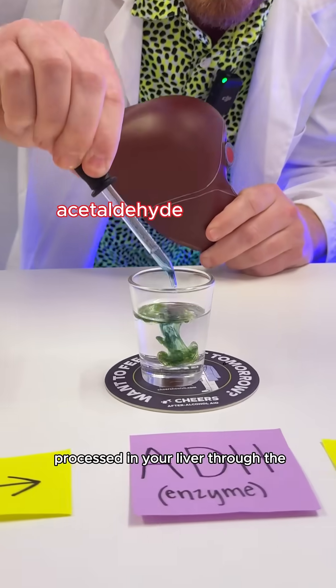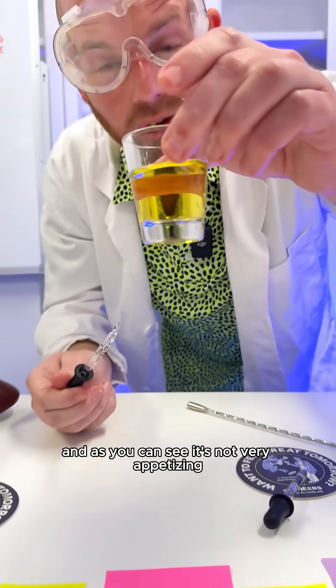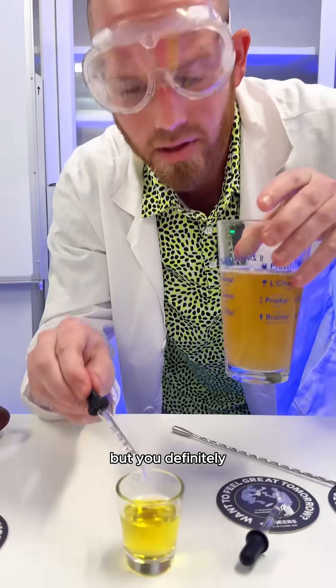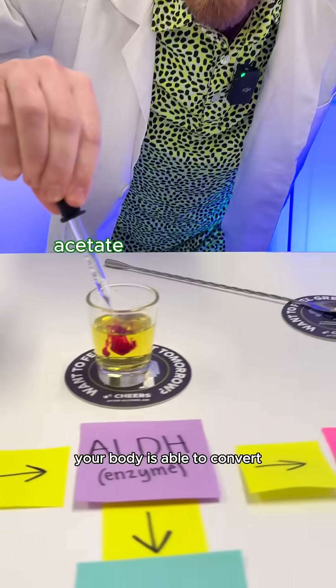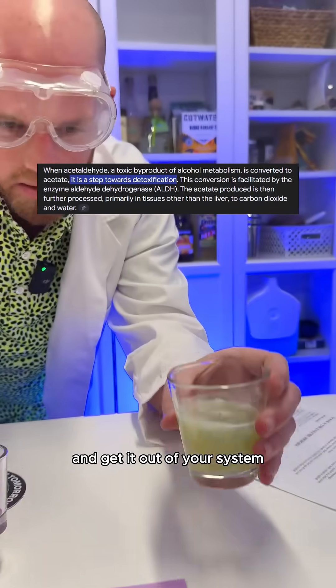And when it gets processed in your liver through the enzyme ADH, that's when that alcohol starts to convert into acetaldehyde — and as you can see, it's not very appetizing. So you may want the alcohol because it helps you feel good, but you definitely don't want to be left with this acetaldehyde part. Then in your body, through the enzyme ALDH, your body is able to convert acetaldehyde into acetate, which you then just pee out and get it out of your system.